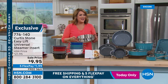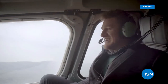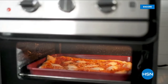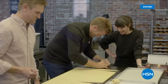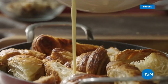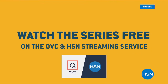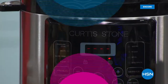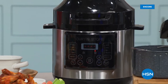A message from Chef Curtis Stone: 'G'day, I'm Curtis Stone. I travel the world in search of inspiration, then return to my home kitchen to cook up recipes inspired by my adventures — travel, cook, repeat.' Chef is a busy man and an inspiration in the kitchen.